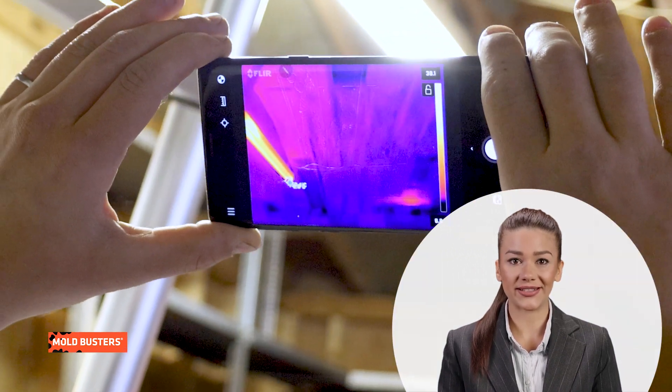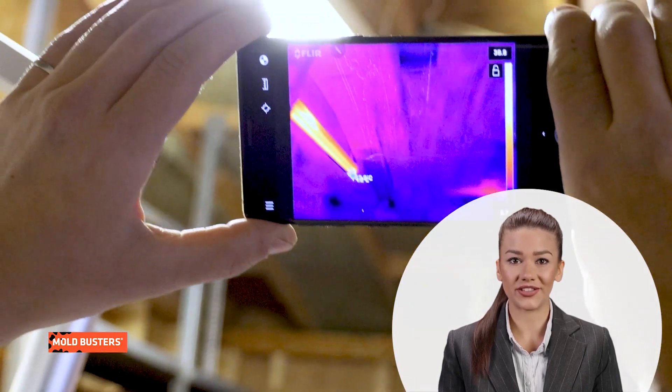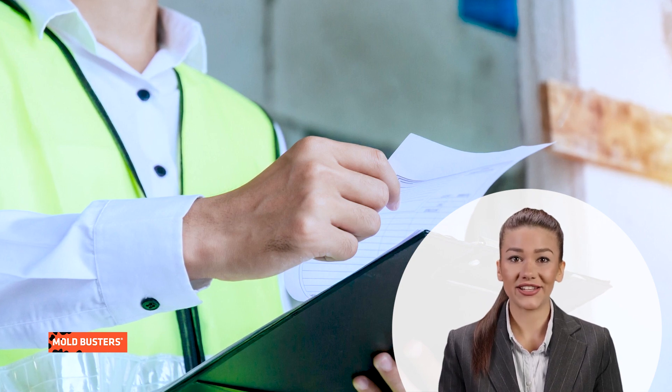The experts at Mold Busters meticulously scan every corner of your property, ensuring no potential mold growth goes unnoticed. Post-inspection, you receive a detailed analysis of your home's mold situation, allowing you to take informed action.